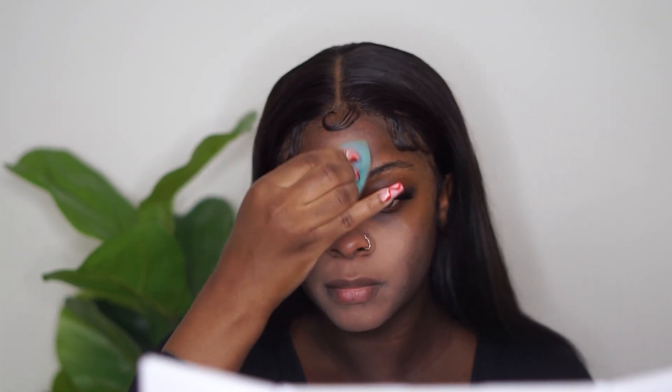Then I'm going to set that primer with my Maybelline Fit Me Medium Deep Setting Powder. Every area that I get a little bit oily, I'm going to set with this powder. I'm also going to put it in my laugh lines because I crease in that area — it kind of helps with creasing a little bit. So I'm going to go right ahead and pack that on.